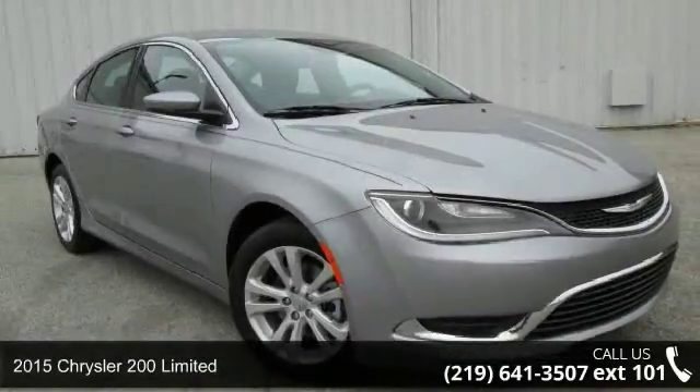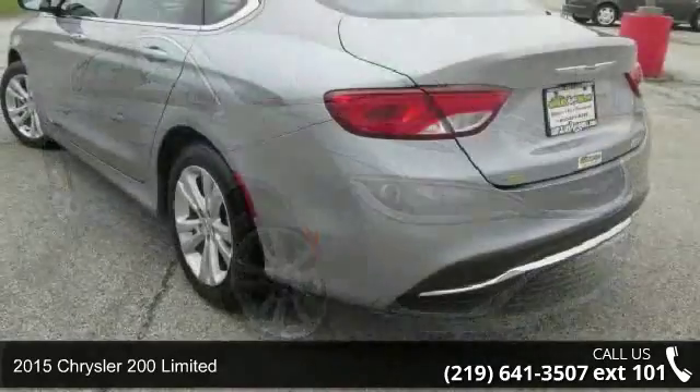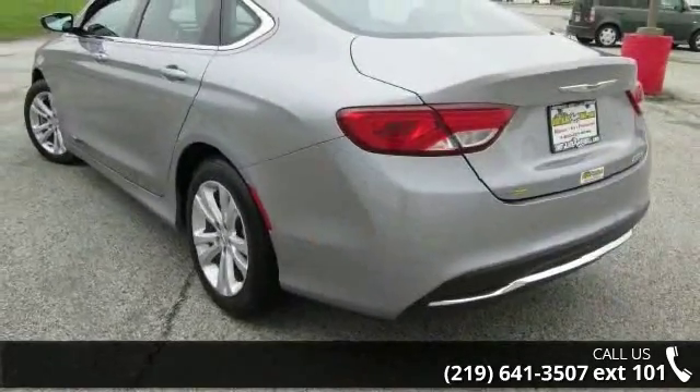Arrive in style with this 2015 Chrysler 200 Limited. If you are looking for a first-rate auto, this one could be yours today.